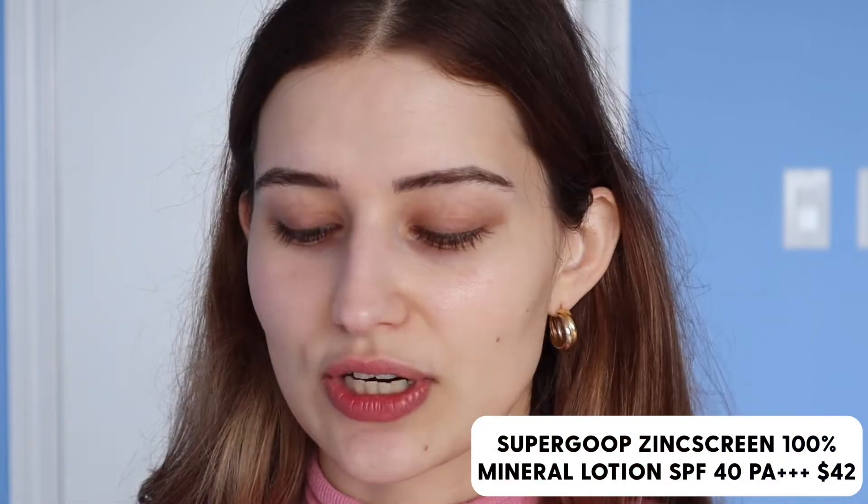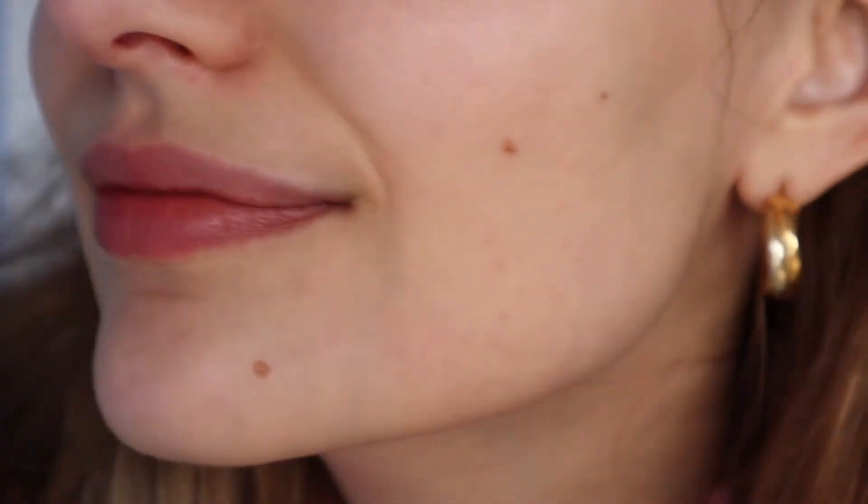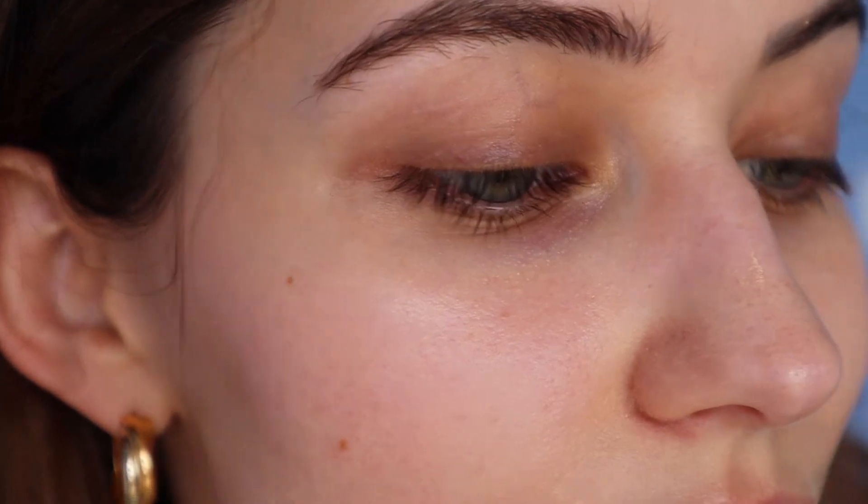The most important step of my routine is sunscreen. I use the Supergoop Zincscreen, a 100% mineral lotion — it's zinc-based and the least sensitizing kind, without chemical sunscreen filters. It's highly recommended by dermatologists. It's slightly tinted and gives me radiance. I wear this every day regardless of whether I'm inside or not, because sunscreen also helps protect from blue light coming from our screens. My skin is looking pretty even, the texture at the top is gone, and even with my keratosis pilaris it's much more hydrated and smooth.